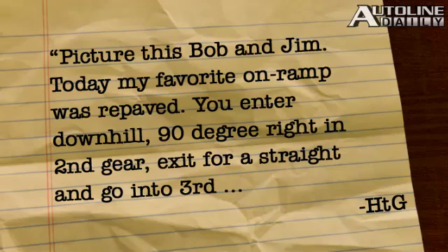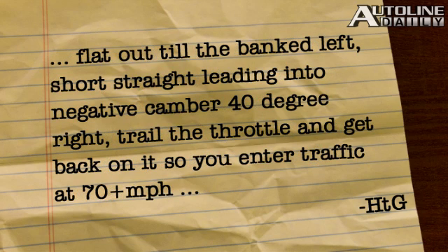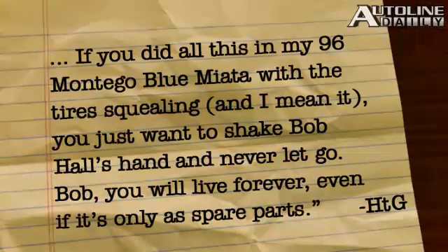HTG learned that Bob Hall, brother of Jim Hall, who made appearances last week on AutoLine Daily, AutoLine After Hours, and Roundabout, played a big role in the design of the original Mazda Miata. He writes: "Picture this, Bob and Jim. Today my favorite on-ramp was repaved. You enter downhill, 90-degree right in second gear. Exit for a straight and go into third. Flat out till the banked left. Short straight leading into negative camber, 40-degree right. Trail the throttle, get back on it so you enter the traffic at 70-plus miles an hour. If you did all this in my '96 Montego Blue Miata with the tire squealing, you just want to shake Bob Hall's hand and never let go. Bob, you will live forever, even if it's only as spare parts." Hey, we love those letters — keep them coming.